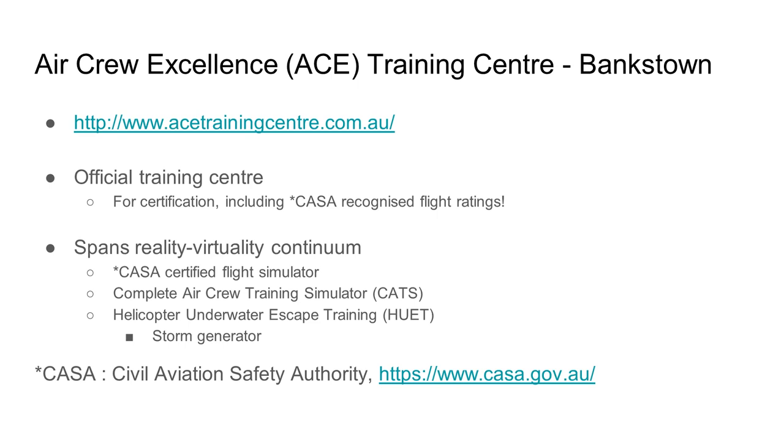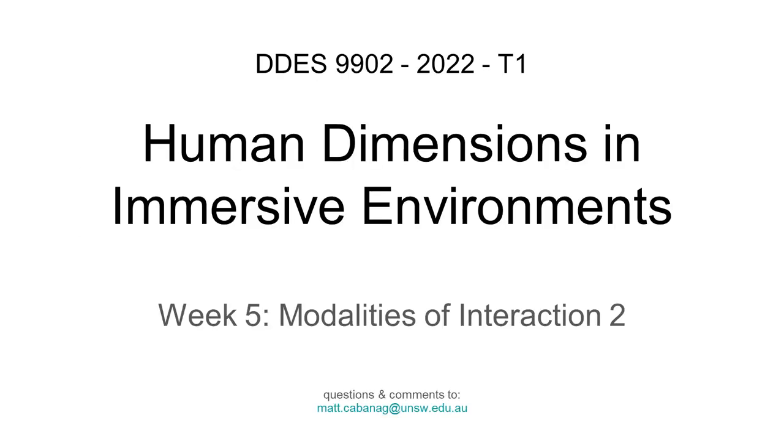The ACE Training Center takes it up a notch. One of their simulators is so good that CASA — the Civil Aviation Safety Authority here in Australia — will give you a certificate if you qualify on that simulator for a particular aircraft. We cover the ACE Training Center more in 9901, but I just wanted to mention it because they're really cool. And that's the end — even though we're a little bit over time, thank you for listening.